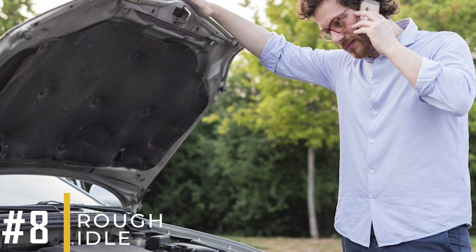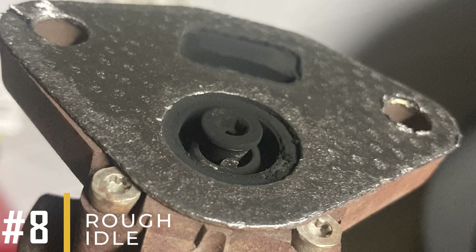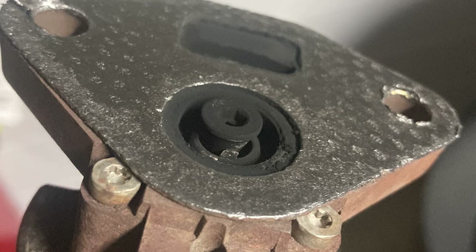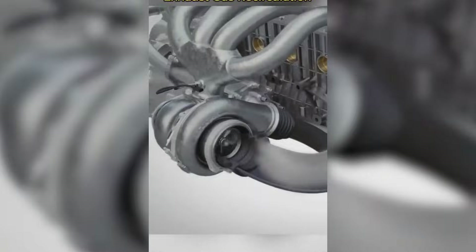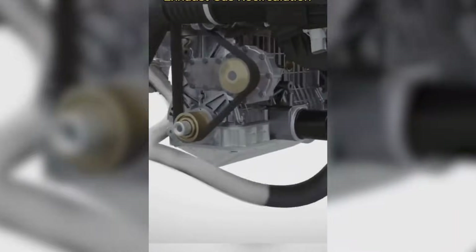Symptom number eight: rough idle. When the EGR valve is stuck open, it occupies space within the combustion chamber with exhaust gases, leaving less room for efficient air-fuel combustion. This improper combustion can cause noticeable vibrations in your car.